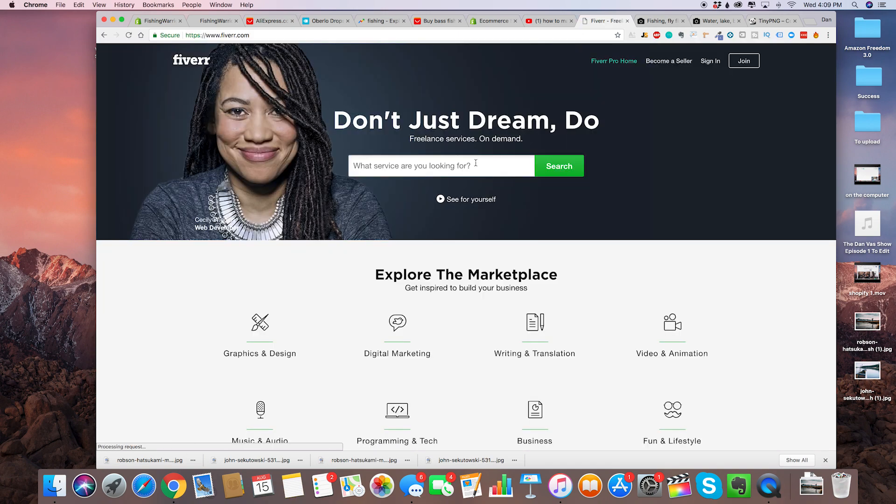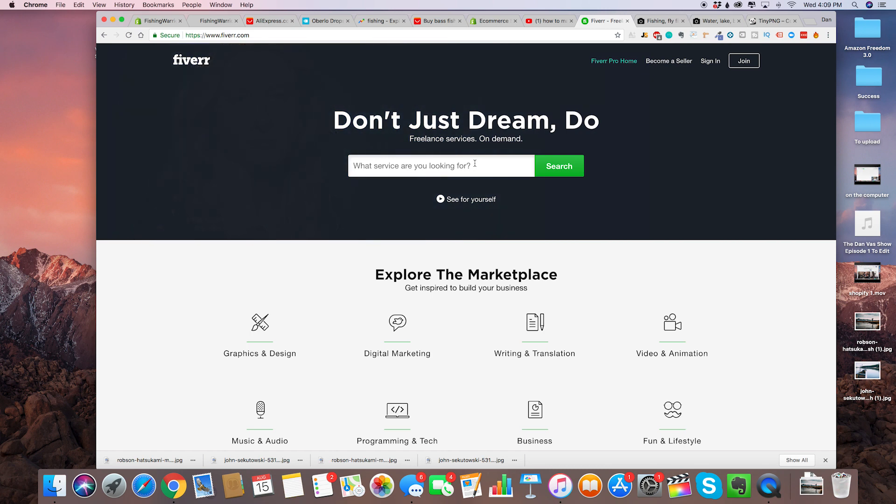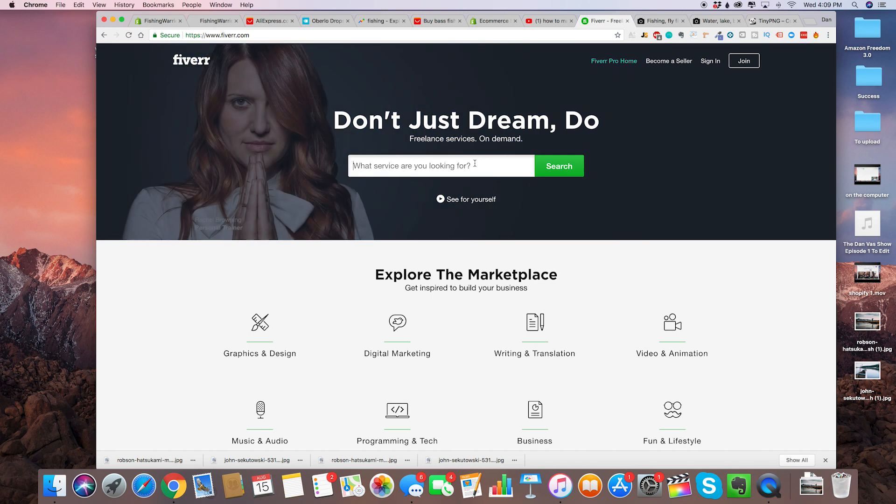On Fiverr, the great thing is that you can actually find a logo for $5, $10, $20, or $30. I recommend a range between $10 and $30 because sometimes at $5 you really get logos that are recycled, and you don't want a recycled logo. You want to make sure you're putting in the effort and some investment for your Shopify store. Let's type in 'logo' and hit search.